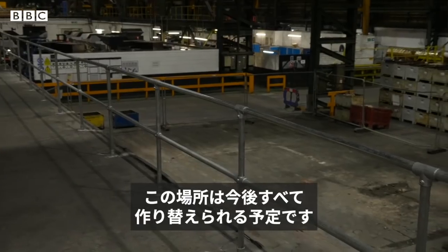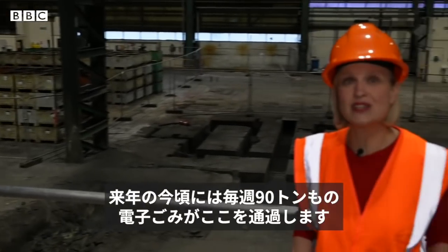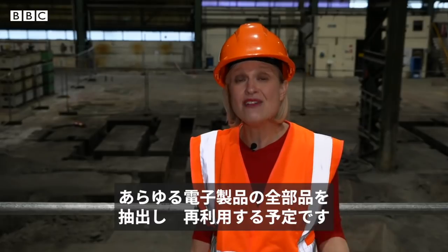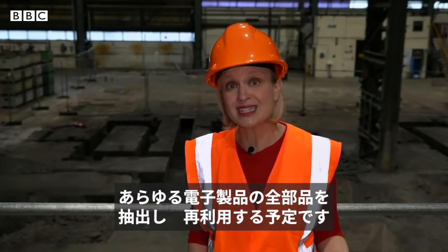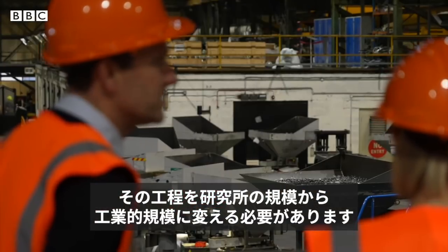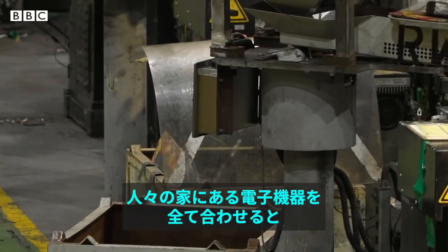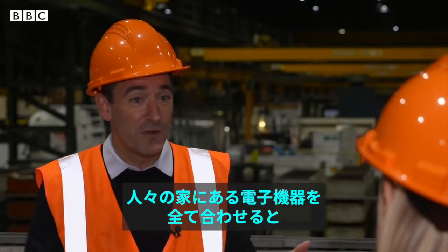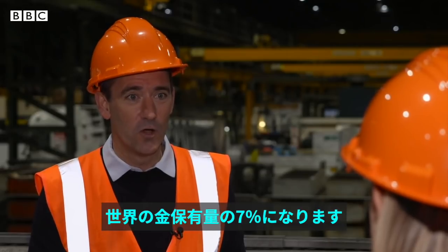This whole space is about to be transformed. By this time next year, 90 tonnes of e-waste will pass through here each week. And the plan is eventually for every single part of every electronic component to be extracted and reused. The process needs to be shifted from the lab to work on an industrial scale. If you take all of the disused electronics around your home, that represents about 7% of the world's gold.